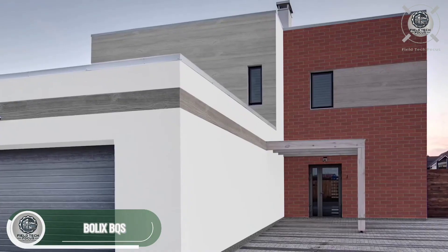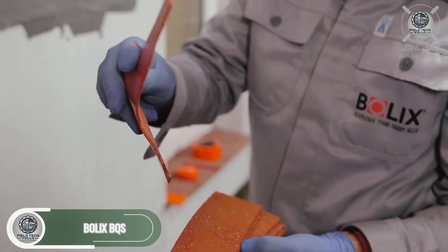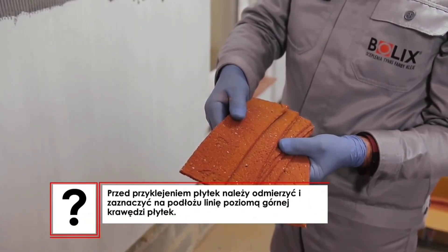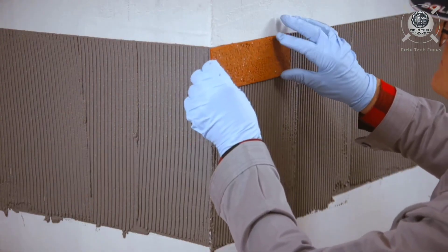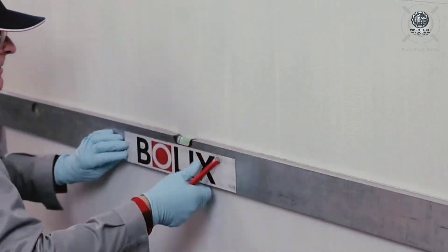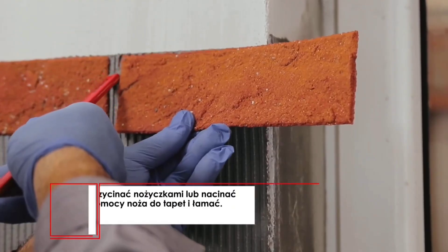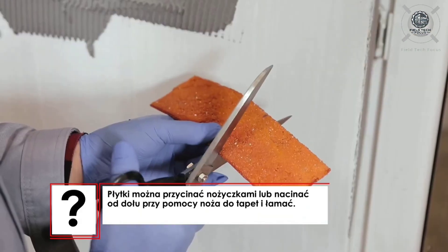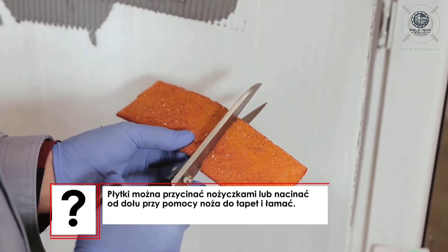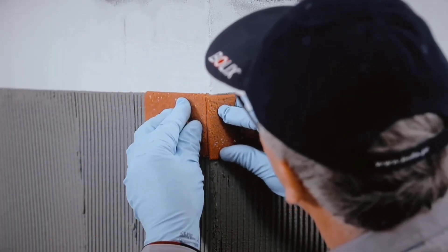Want to turn your concrete home into a brick one without demolition? You don't need a bulldozer — just try Bolix BQS Decorative Brick Tiles. These soft, flexible tiles attach easily using classic mortaring from bottom to top. Got curved or angled walls? No problem — they can be cut or bent using regular scissors. Once they're set, just brush over the joints for a finished look. There's only one catch: they might look a little too perfect compared to real bricks.